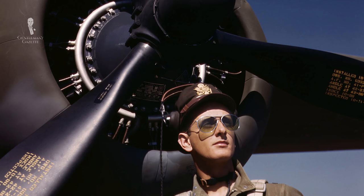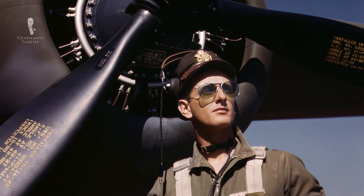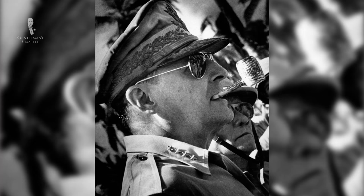Aviator sunglasses were developed by Bausch & Lomb in 1936 and were originally meant for pilots. Pilots had complained about the sunlight at high altitudes, so Bausch & Lomb wanted something that covered the eyes completely. The hallmark teardrop shape allowed the sunglasses to sit very close to the face without any gaps and keep the eyes covered at all times. During the war, many servicemen wore them, and even General MacArthur became well known for them with his corncob pipe smoking. Eventually, Hollywood picked up on it and it became much more popular.